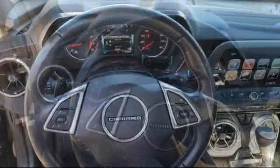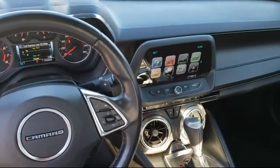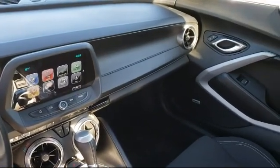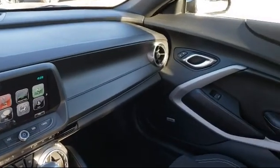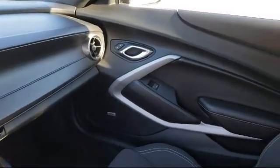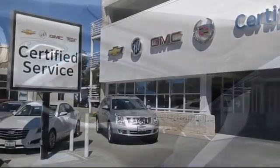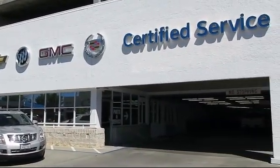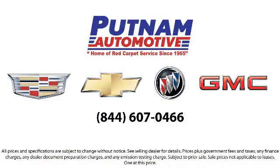At Putnam GM, we know we would not be here without you. That's why our goal is excellence in customer service to create a relationship that lasts a lifetime. Being honest, open, and simply doing the right thing, we earn the loyalty of our customers and fellow employees. We know your time is valuable, and that's why we want to be sure that you find the vehicle that is exactly right for you. Come see why Putnam GM has been home of the red carpet service since 1965.